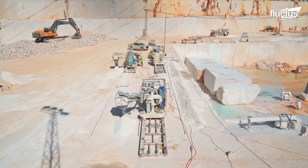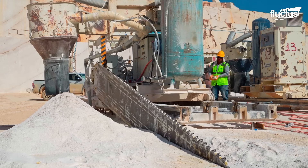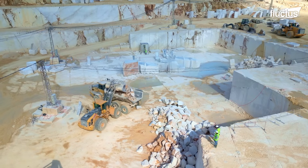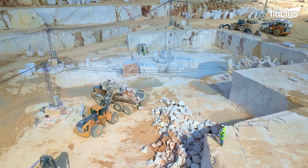Turkey is considered one of the world's best marble producers, with several high-quality quarries in many different regions, such as Marmara or Burdur.